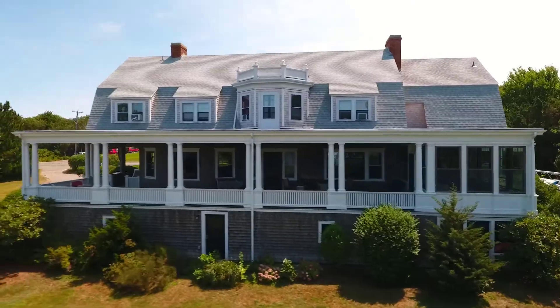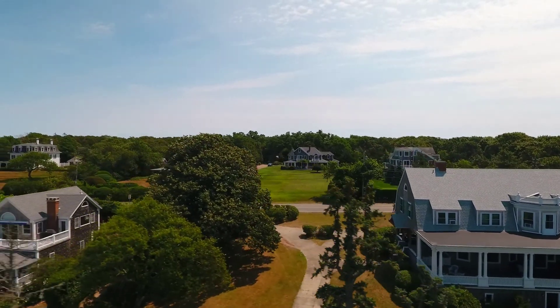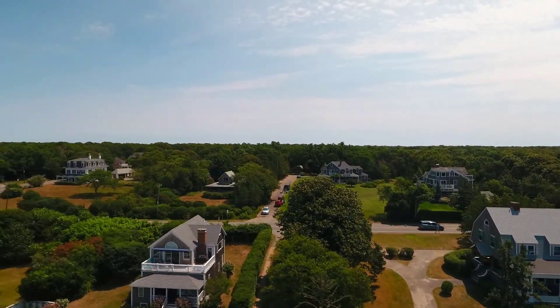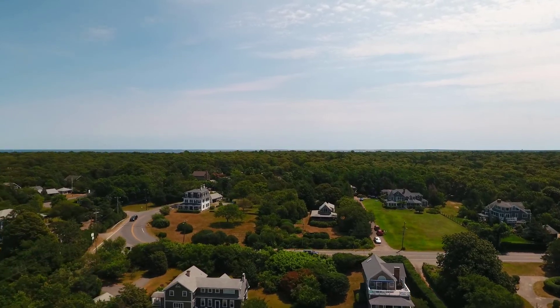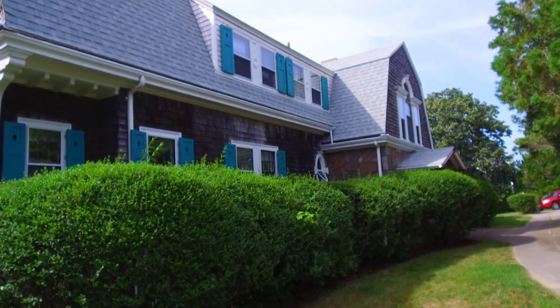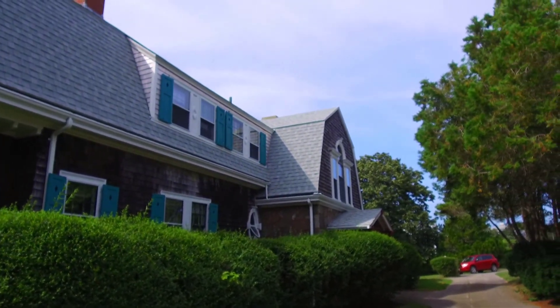This historic Waterview home is on the market for the first time in over 50 years. Originally built in 1915, this stately Dutch colonial has been in the same family since 1961, handed down over three generations and enjoyed as a family gathering and celebration place every summer.